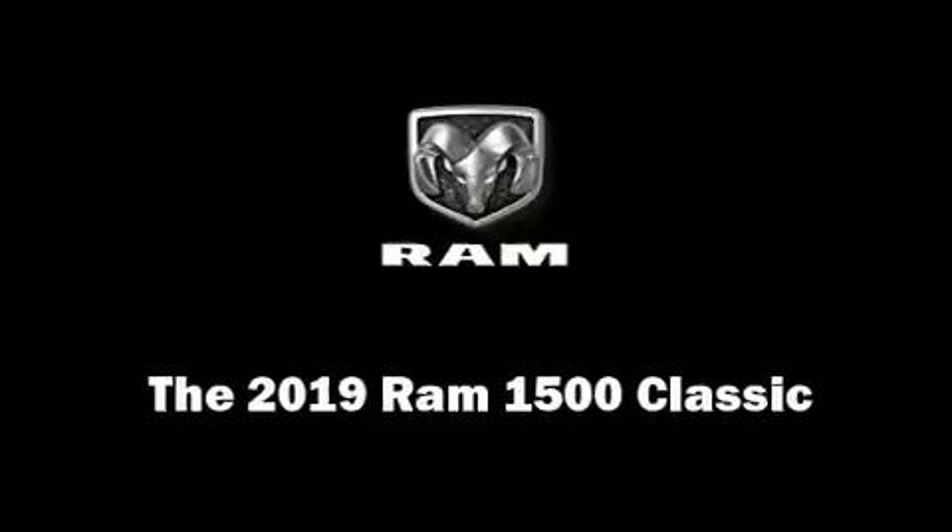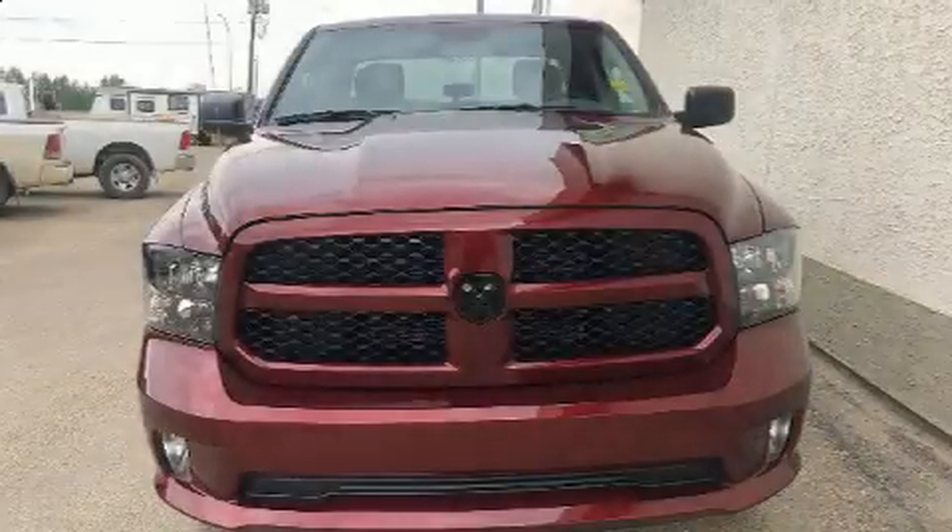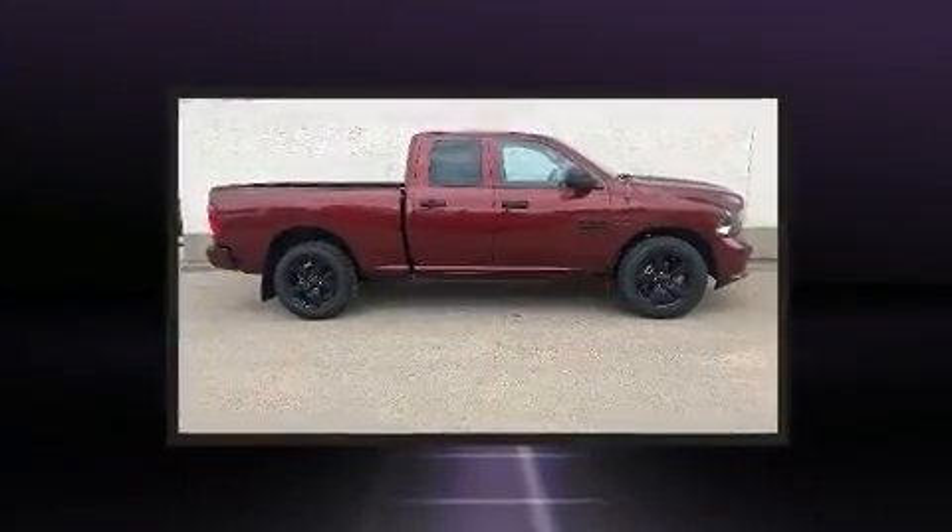Get excited about the 2019 Ram 1500 Classic. This four-door, six-passenger truck is ready to drive off the showroom floor.